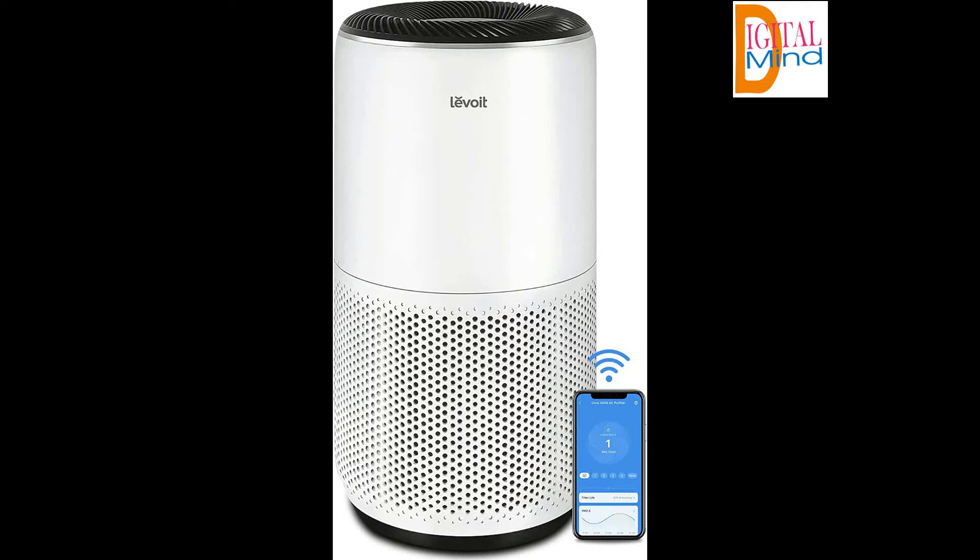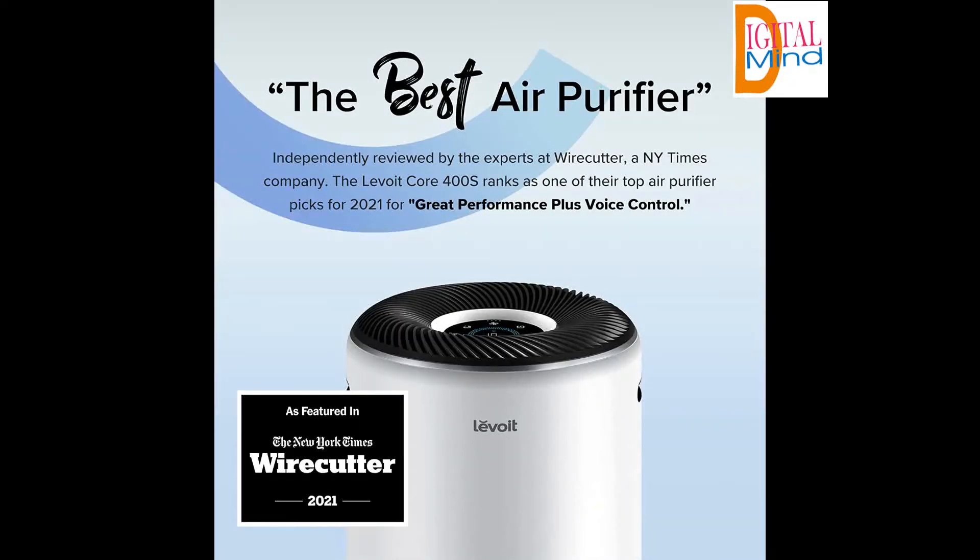From the intuitive app with its wide range of functionality to the award-winning sleek design, the Core 400S is hard to beat, filtering your space in a matter of minutes. Large Purification Area with 360 Degree Air Intake — the Powerful Vortex Air Technology brings air in from 360 degrees, purifying a 1,005 sq ft space 2 times an hour and a 403 sq ft space 5 times an hour.